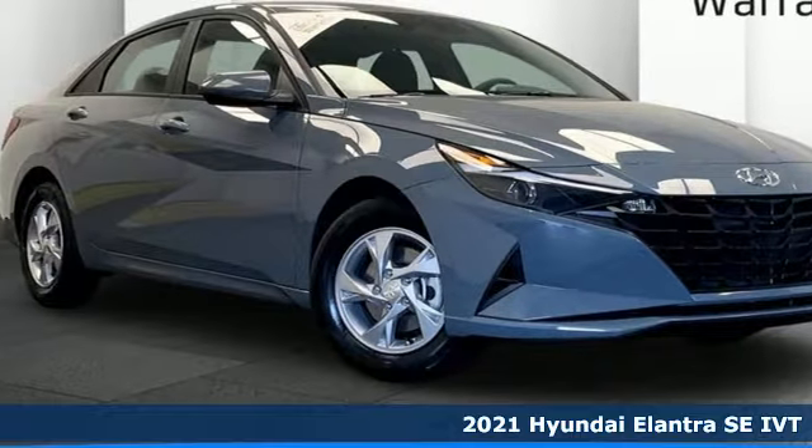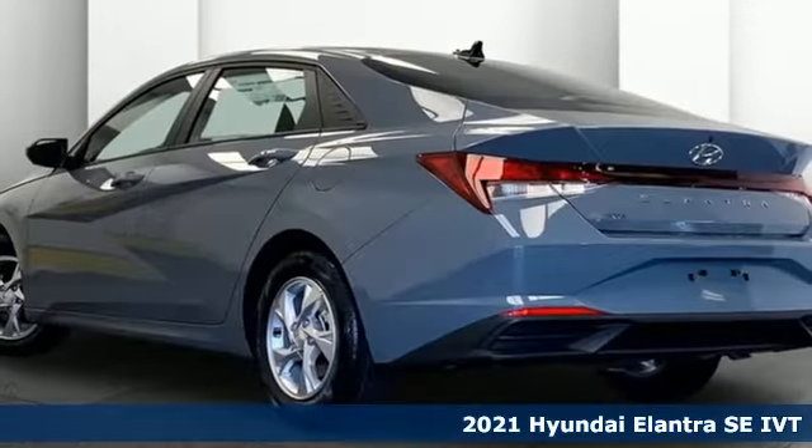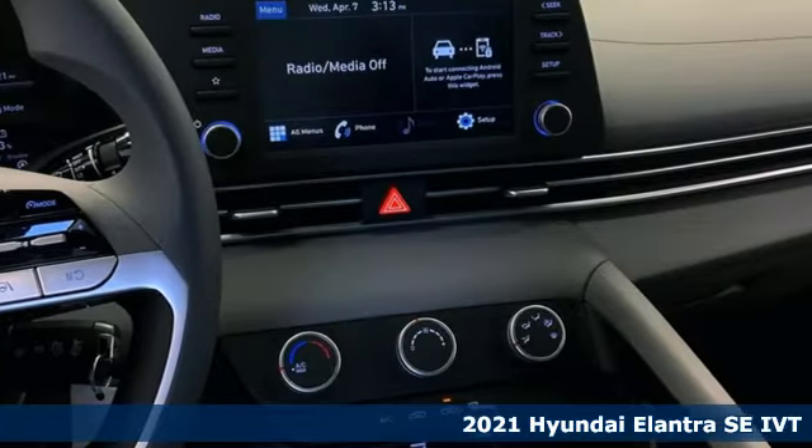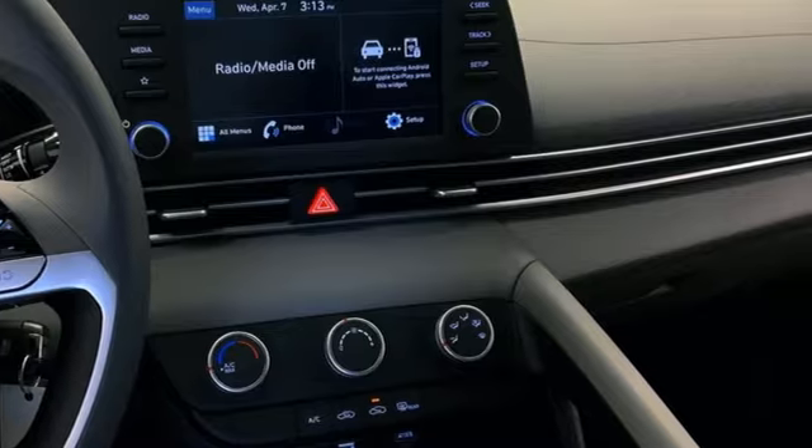It's a new 2021 Hyundai Elantra. Getting from A to B safely is your reasonable requirement. This Elantra allows you to aim higher with more comfort, more style and more of what you deserve.